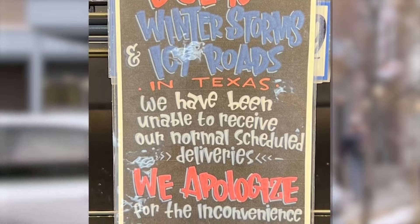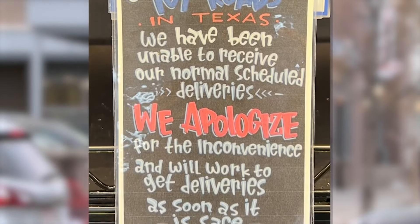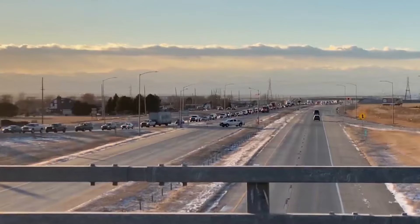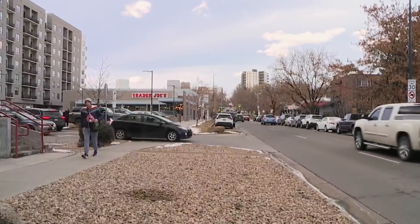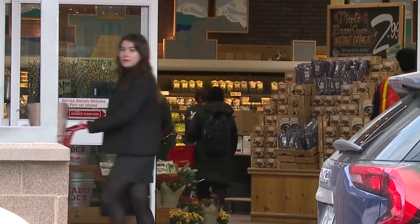Signs were posted throughout the store alerting customers of delayed deliveries due to winter storms and icy roads in Texas. Monday's winter storm in Colorado caused major traffic delays as whiteout conditions shut down eastbound I-70 from Air Park Road to Kansas. Now stores like Trader Joe's that rely on daily deliveries are feeling the impact.